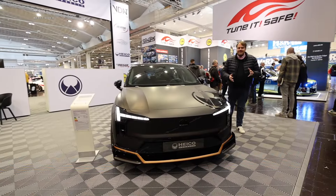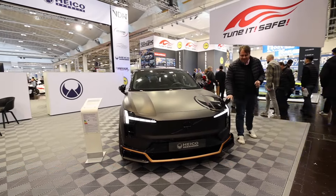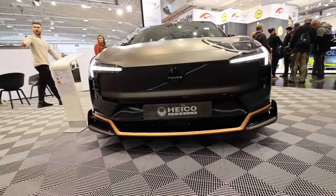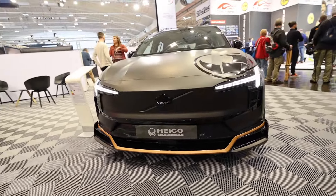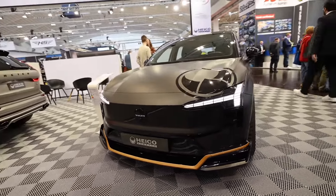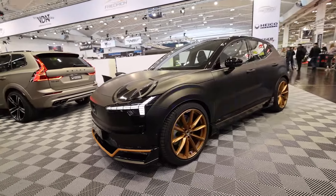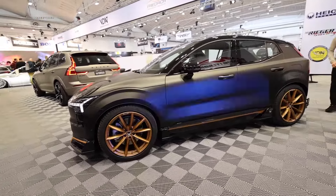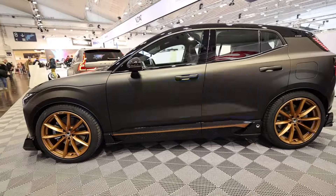Off we go to the Motor Show in Essen, and fortunately we didn't have to walk very far at all. Already in the first hall there's an eye-catching Volvo XC40, magnificently styled in matte black with a large impressive diffuser at the front, also with a swan apron done in a bronze tone. The Volvo XC40 comes with up to 430 horsepower and accelerates from 0 to 100 in under 4 seconds.